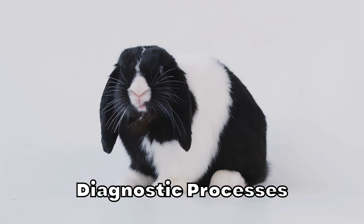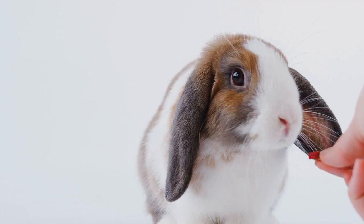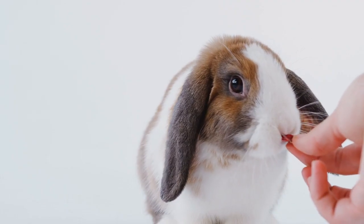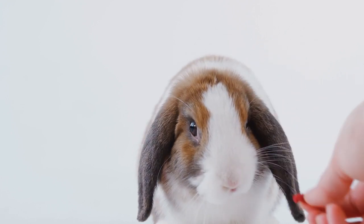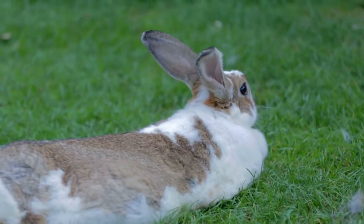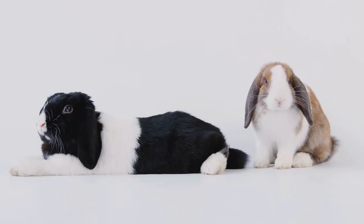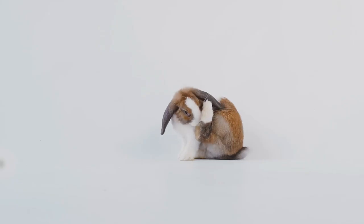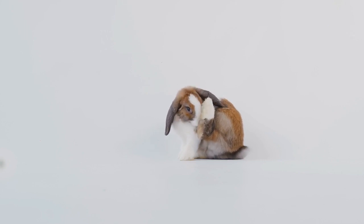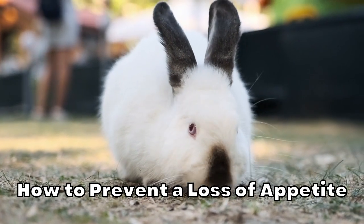Diagnostic processes: At the same time, your vet will want to figure out why your rabbit stopped eating in the first place. Sometimes this isn't easy to do, and there are several tests for diagnosing the cause or causes. Along with a thorough physical exam, your vet may recommend a dental examination, blood tests, urine tests, fecal tests, radiology X-rays, and other diagnostics. There may also be times when testing is limited or not practical, either due to the poor health of your rabbit or financial constraints. In these cases, symptoms can be treated aggressively with fluids and medication, but depending on the root cause, the fasting may return.